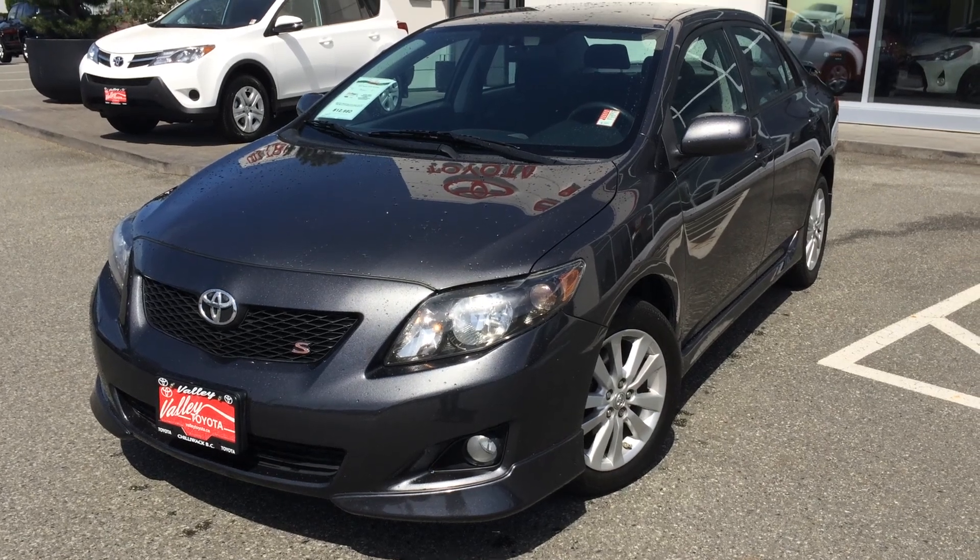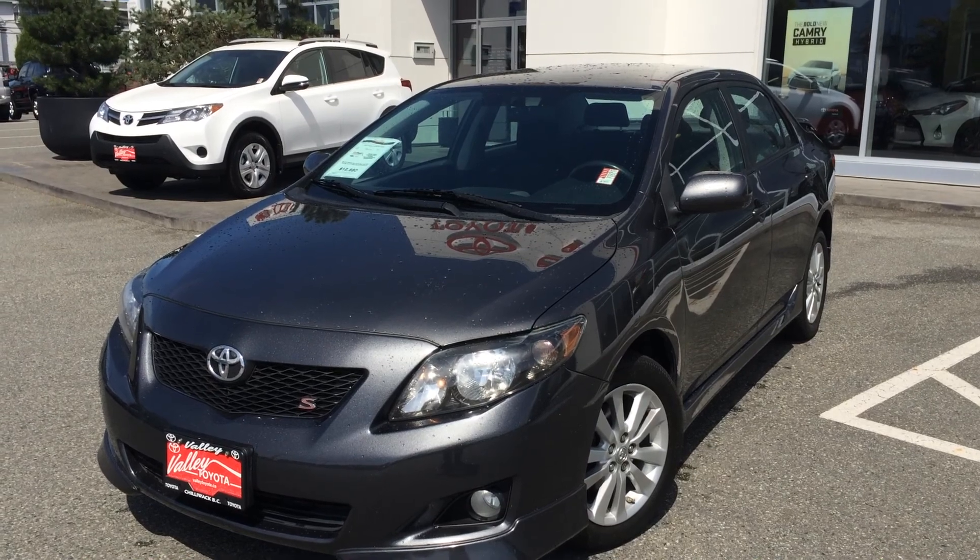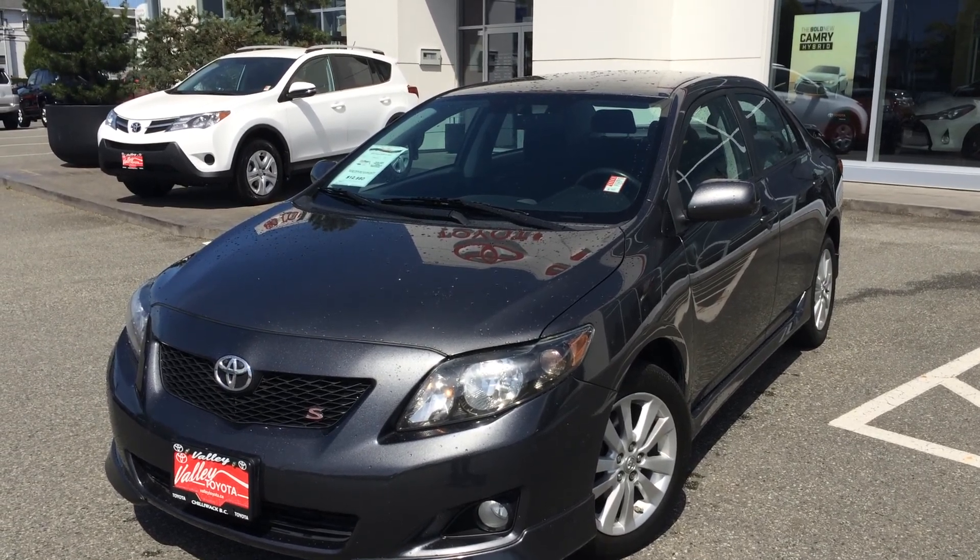Welcome to ValleyToyota.ca. You're having a look at a 2010 Toyota Corolla S, stock number B1437.